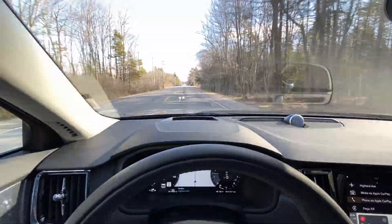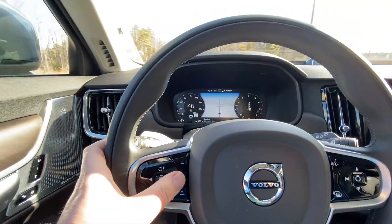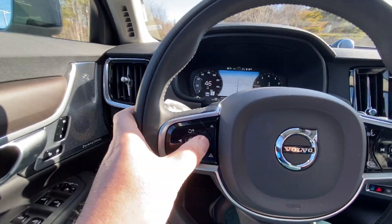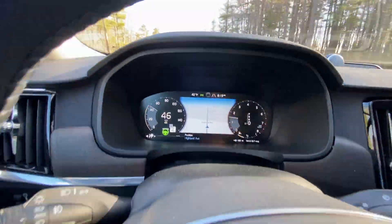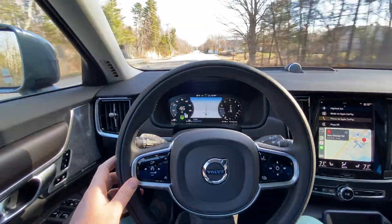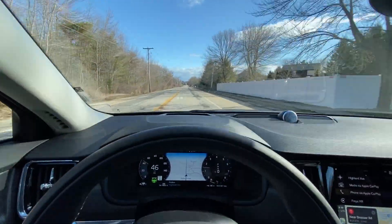This car has semi-autonomous drive, which means it has the ability to do adaptive cruise control plus pilot assist. If I push this button once, you see now it goes to pilot assist and now it's green. My steering wheel — I'm not touching the gas — it is staying at 46 miles an hour, but it's also staying within these lines.